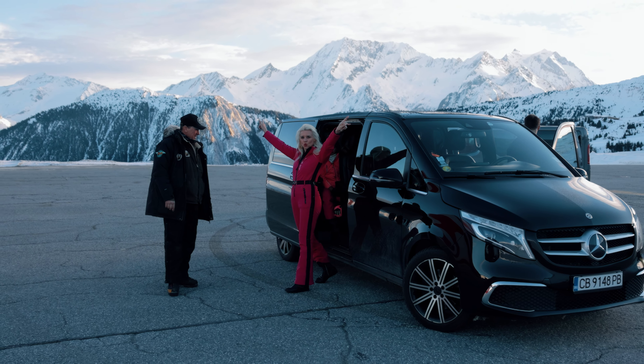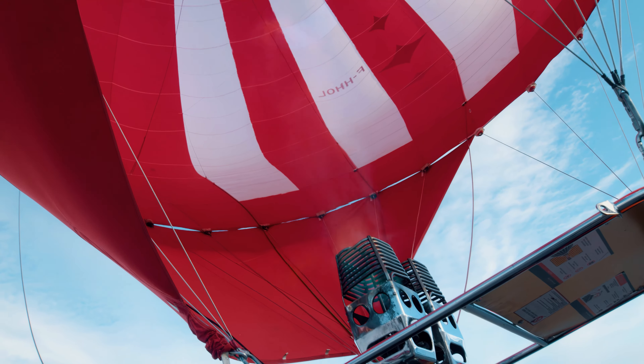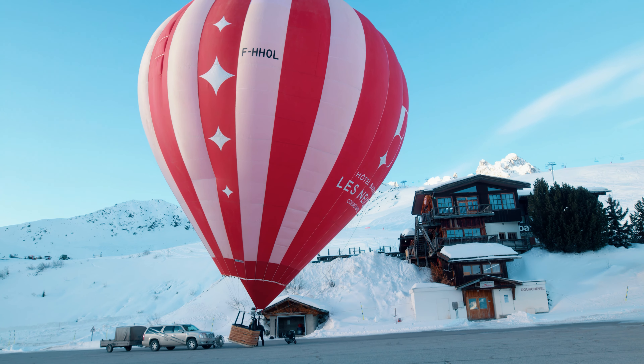Merging the thrill of adventure with the exclusivity of the setting, witnessing the hot air balloon inflate right before your eyes is a spectacle in itself, reviving childhood memories of adventure tales and bringing them to life. The experience becomes even more special when shared with loved ones. It's a moment to reflect on the pioneering spirit of the Montgolfier brothers, Joseph Michel and Jacques Etienne from Annonay, France.